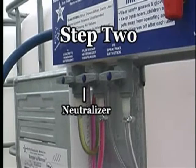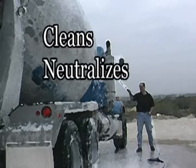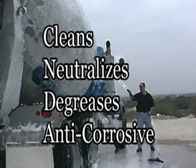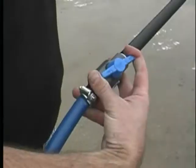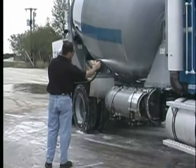Step 2 is to apply the neutralizer. This step cleans, neutralizes, degreases and works as an anti-corrosion treatment. Turn both the neutralizer and the wand to the on position and begin your application. Turn both the wand and neutralizer off, brush and rinse.